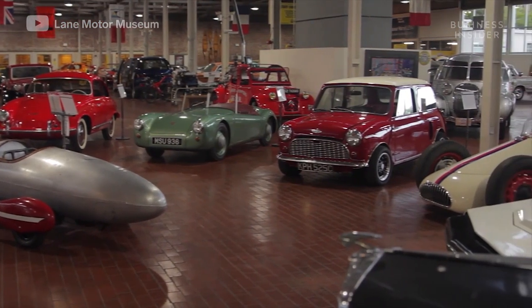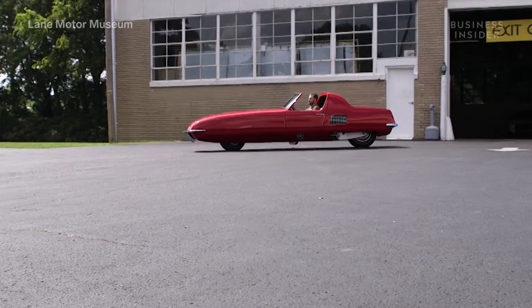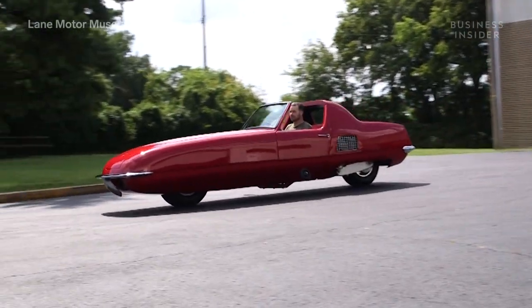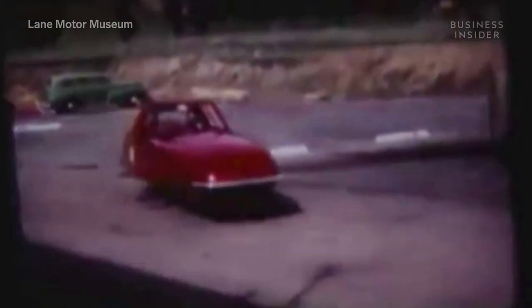This is the Lane Motor Museum, home of the one and only Gyro X. The Gyro X is a two-wheeled prototype vehicle developed in the 1960s, proposed as a solution for the future of transportation.